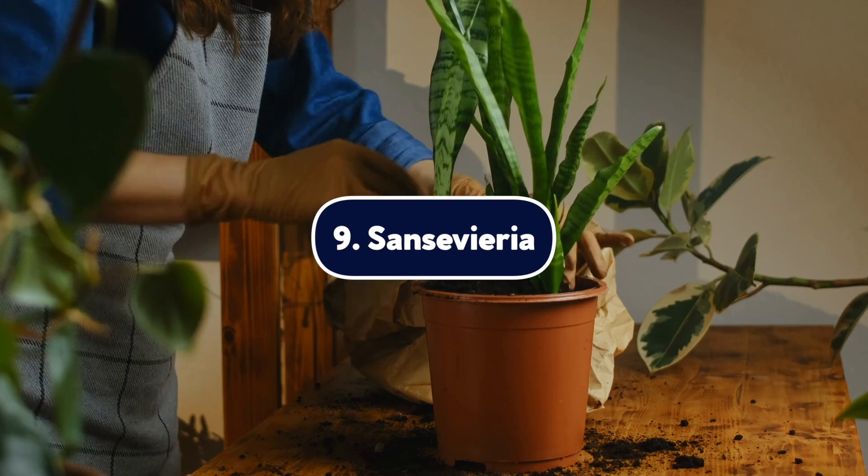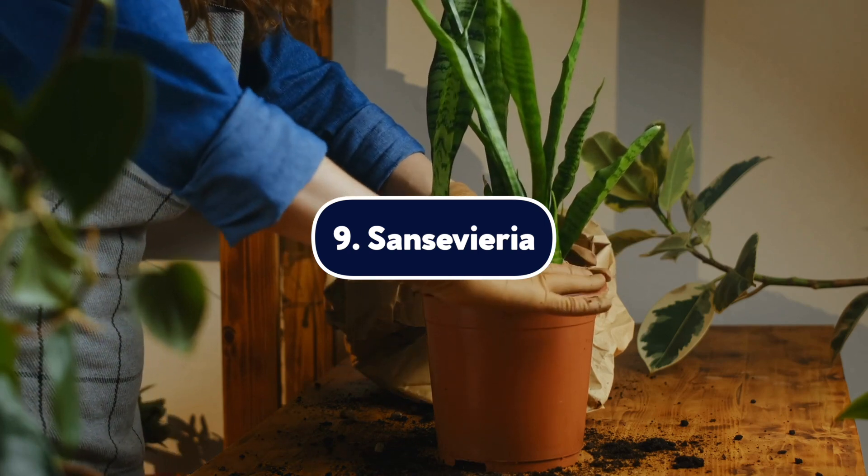Number nine, sansevieria. This popular houseplant comes in many varieties and is known for its distinctive vertical shape. Also known as a snake plant, sansevieria don't require much water and are hard to kill. They're not typically fatal to dogs, but they do cause nausea and discomfort if eaten. Contact your vet.